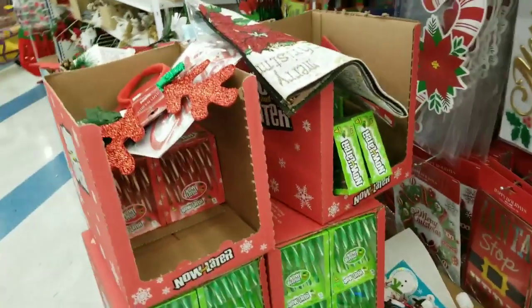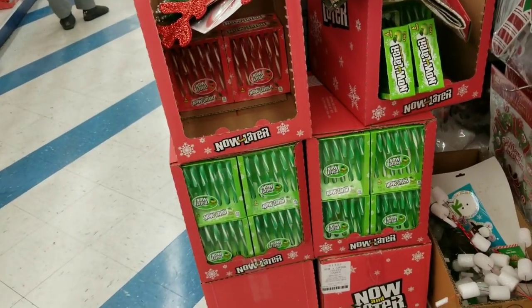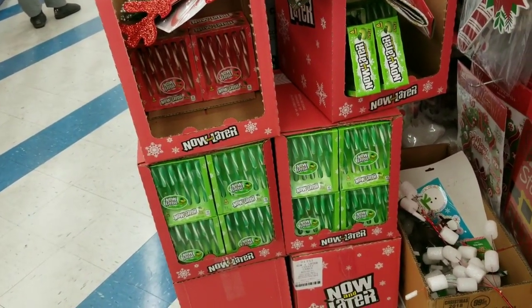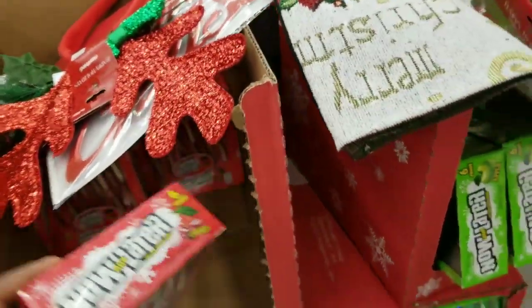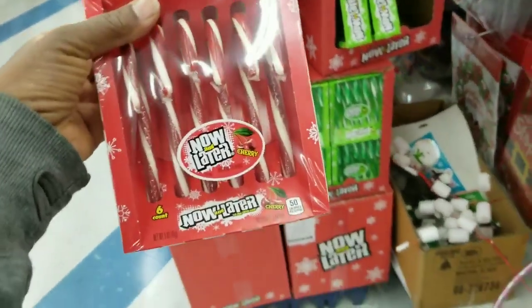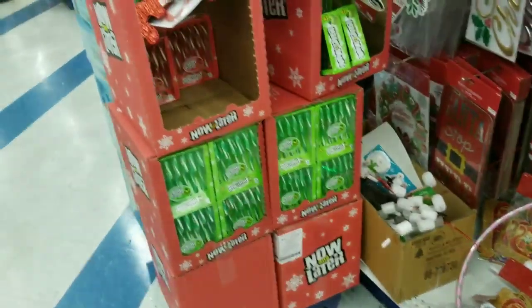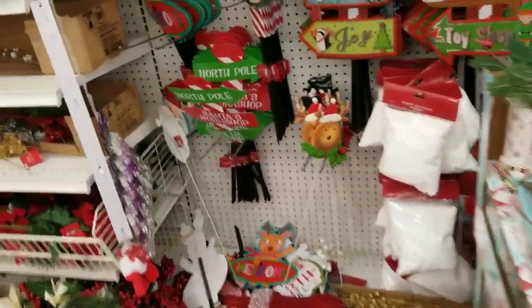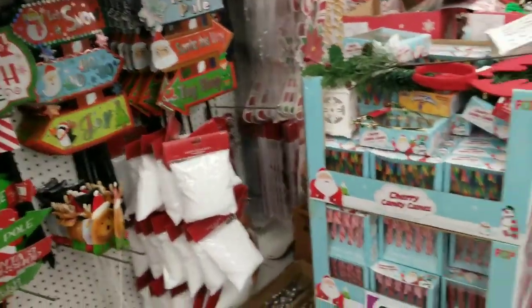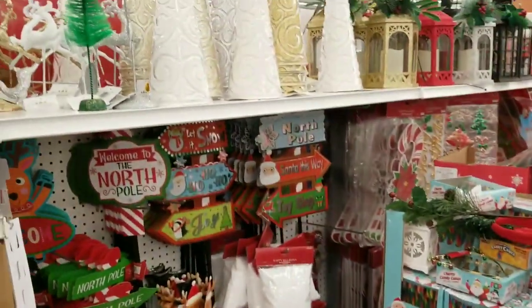Now — not Now Laters, but candy canes — and different flavors. I'll probably share my candy cane collection; I don't have this flavor. Dollar Tree has several different flavors, so it's so fun to find Now Later candy canes. And there's cherry candy cane and of course traditional peppermint.